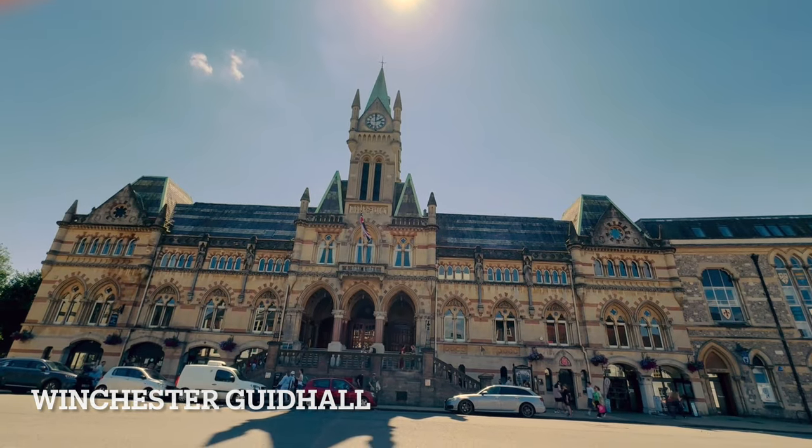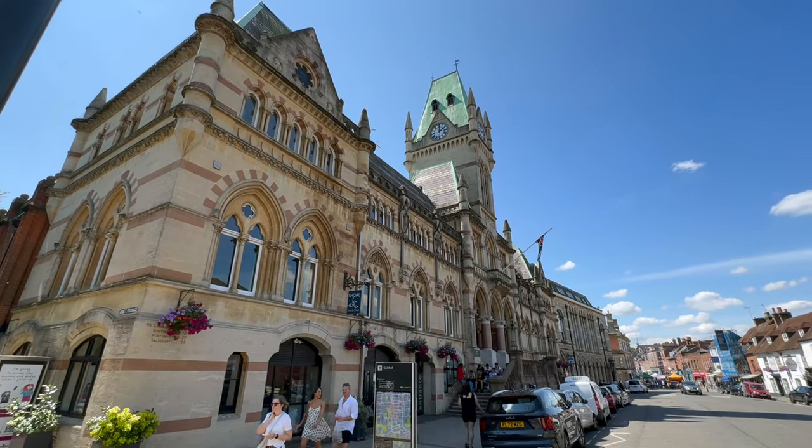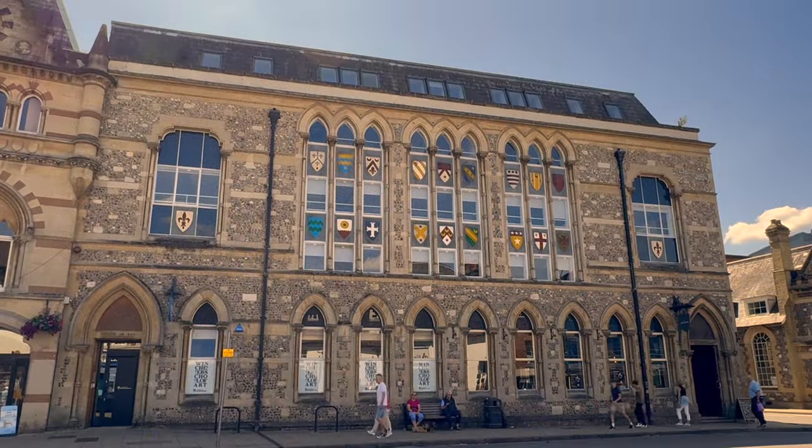We start off our walk today by the Winchester Guildhall, which is an events venue. It's a really grand building and also next to it you'll find the King Alfred the Great statue.